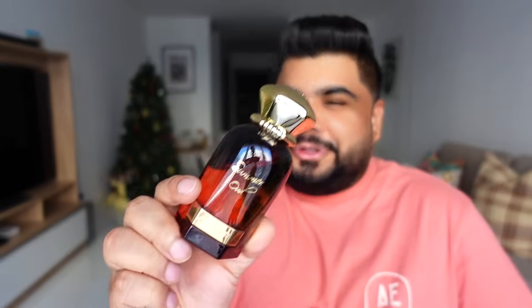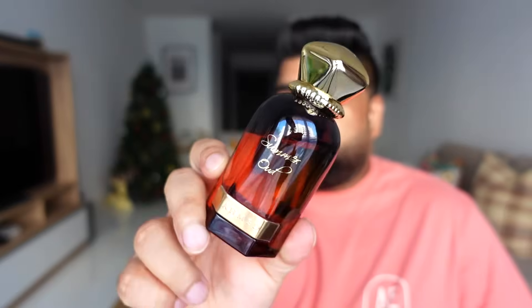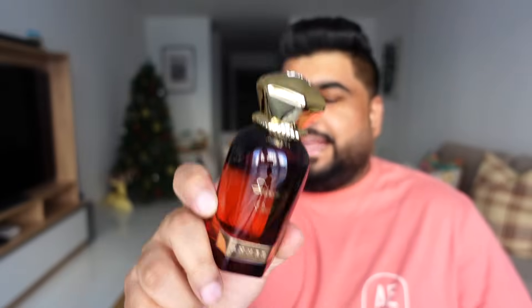First on the list is Ahmad Al Maghribi Summer Oud. Yes, we are starting a winter list with a fragrance called Summer Oud, but don't let the name fool you — I don't think this is a summer fragrance. It can be worn during summer but I'd stick to cooler evenings, never daytime. This really shines during winter. Think of New York by Widian and add a bit of saffron to the top notes — fresh mandarin with saffron in the opening, then rose, caramel, cypriol, and a hint of oud. It's a hidden gem; try it if you haven't already.